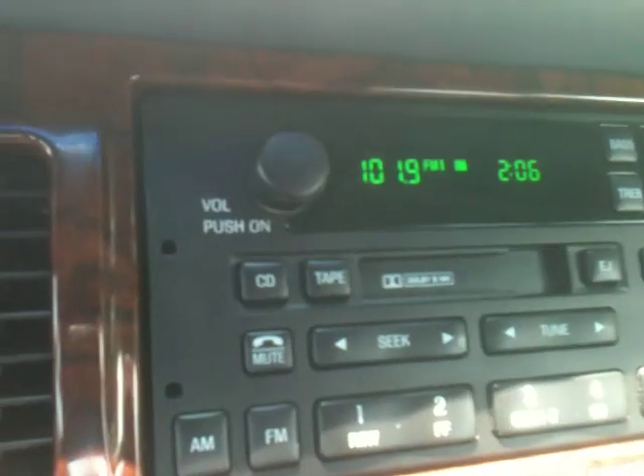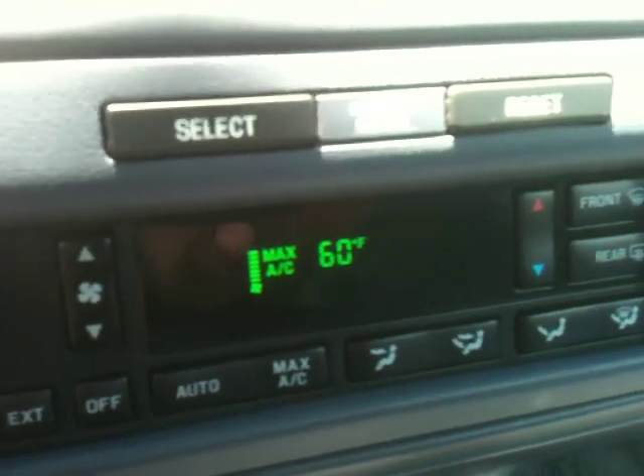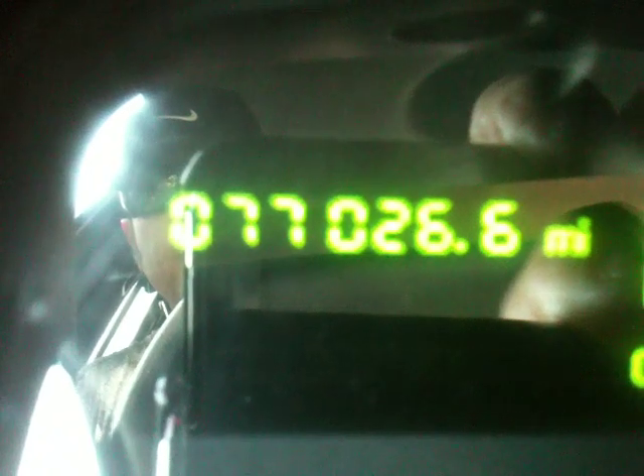Let me start it up and show you how it runs and drives. The tunes are right here — AM/FM stereo cassette. Climate control air conditioning. Here's your miles: 77,000 miles. It says very low miles for the year. All the wood grain accents and a premium sound system.